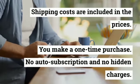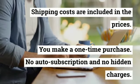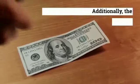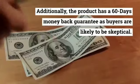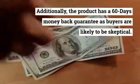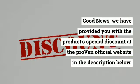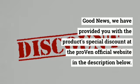You make a one-time purchase — no auto-subscription and no hidden charges. Additionally, the product has a 60-day money-back guarantee, as buyers are likely to be skeptical. Already decided to buy? Good news — we have provided you with the product's special discount at the Proven official website in the description below.